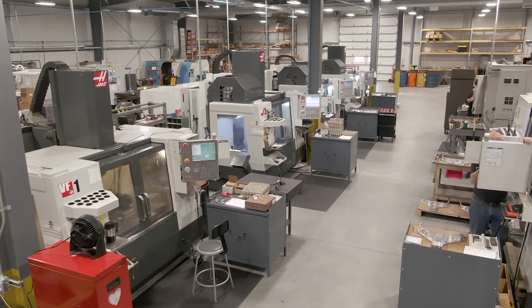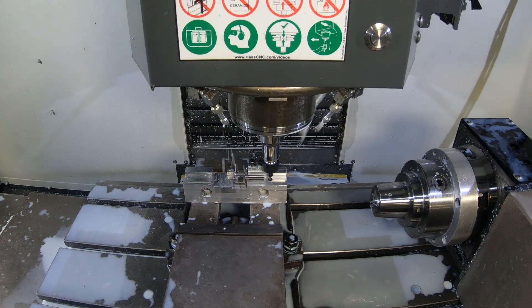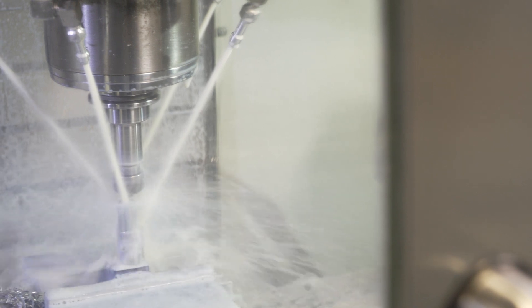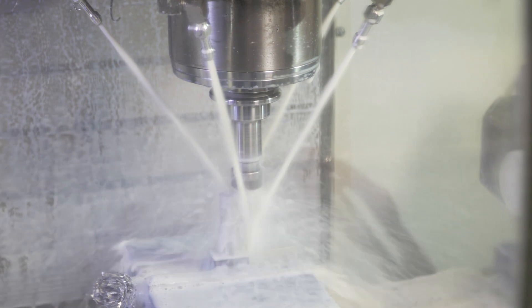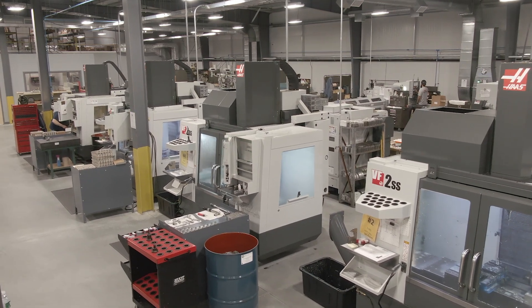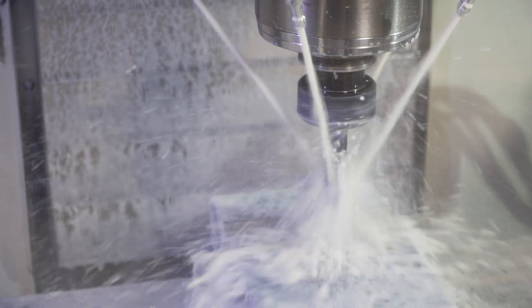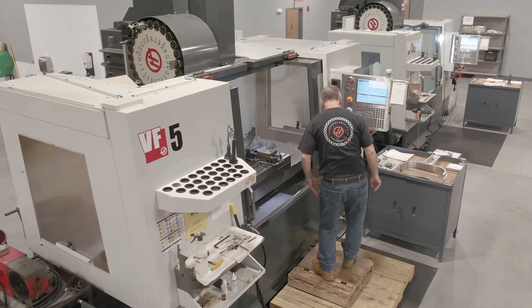In our milling department we have a variety of Haas VF machines ranging from ones to fives, and a few of them have rotary tables on them. Most of them are SS's because the SS machine just gives us a better product and we like the operations and capabilities of it. Currently we're running a few different materials, from stainless steels to Inconel 625, and we don't seem to have any issues cutting those kinds of materials with these machines.